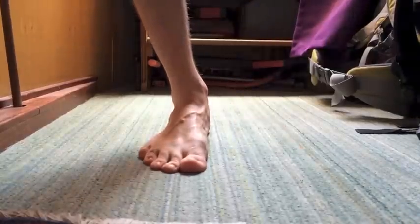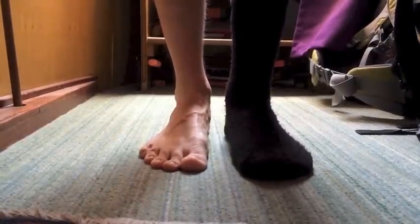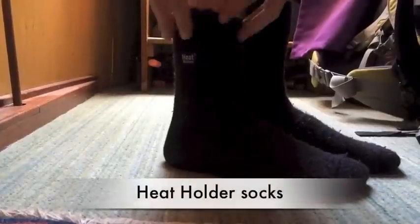Wellies! And to go in your wellies, or even when you're just padding around your boat in winter, these are handy — they are heat holder socks.